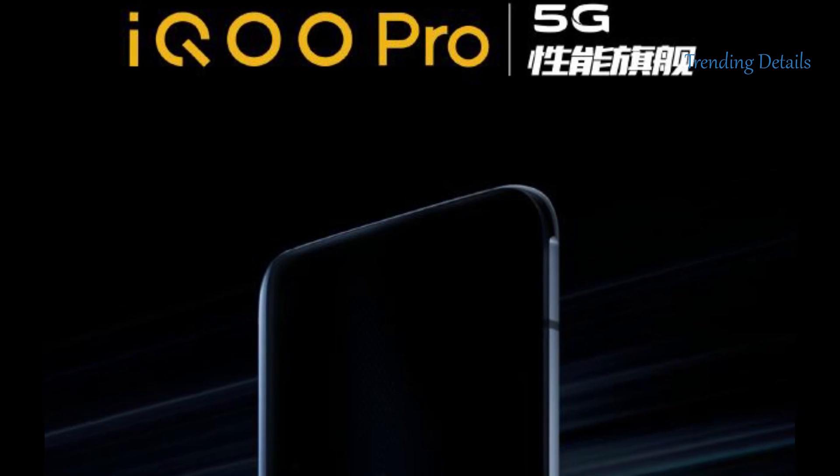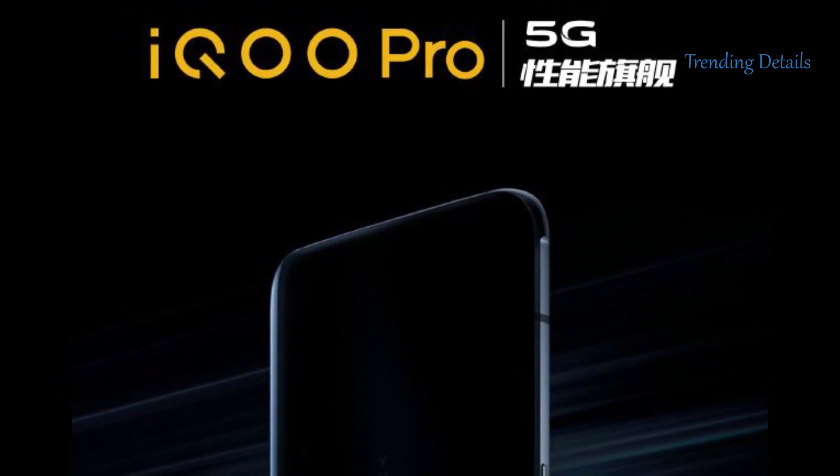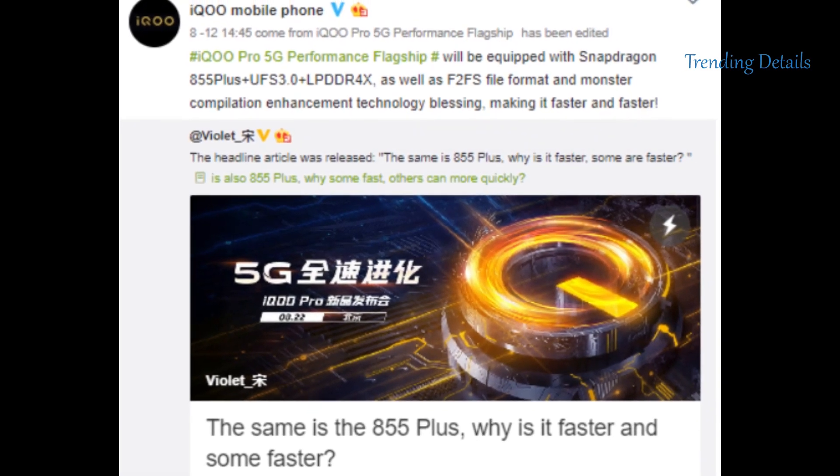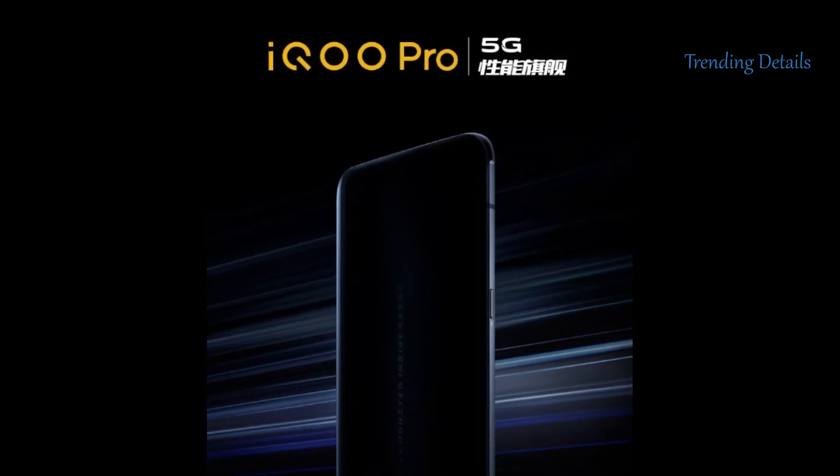Vivo iCube Pro 5G Smartphone will be launching on August 22nd in China. It's an upgraded version of the iCube gaming phone that was launched in April. The brand has gone ahead and confirmed some of the features and specifications of the upcoming iCube Pro 5G.